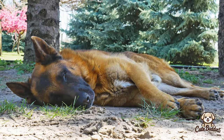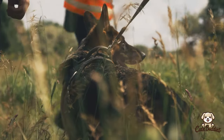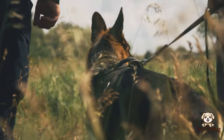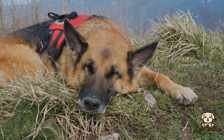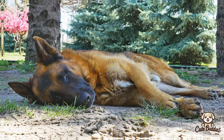Over time, these breeds have evolved, but their intelligence and work ethic remain prominent traits. Before we explore the unique traits that set them apart, we'd love to hear your thoughts. Which breed do you lean towards, or do you have a memorable experience with either? Drop a comment below, and don't forget to hit the like button. Now let's delve into what makes each breed so special.